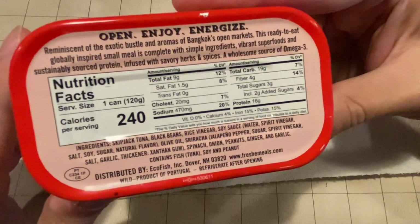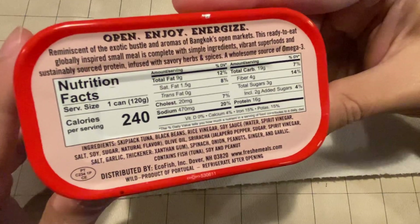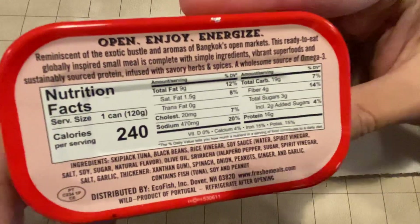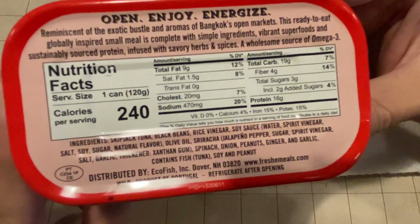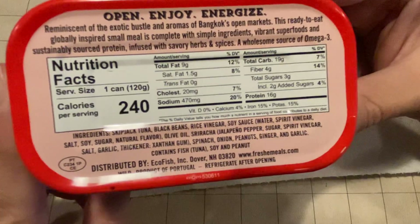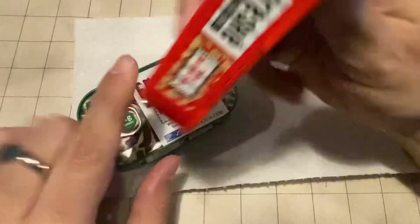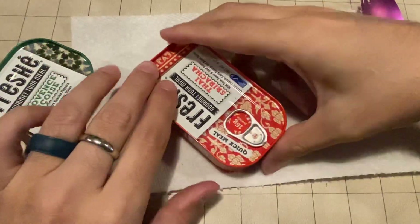It's got olive oil, sriracha, and a bit of a thickener — oh, that's with the sriracha to thicken it. And then it's got spinach, onion, peanuts, ginger, and garlic. So yeah, it sounds pretty neat. Let's go ahead and open it up and see how it looks.